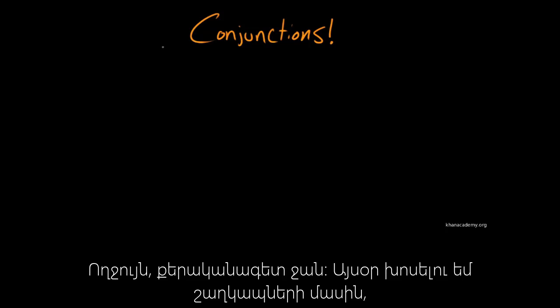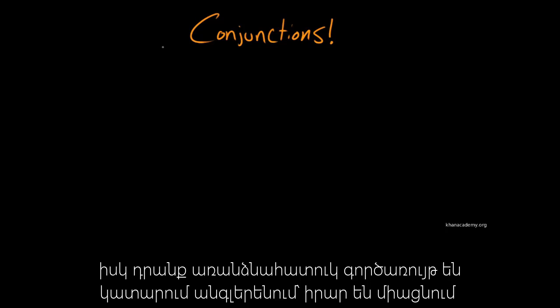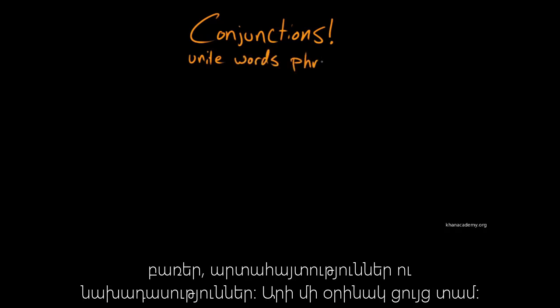Hello grammarians. Today I want to start talking about conjunctions. Conjunctions are a part of speech that has a very particular function in English. What conjunctions do is unite words, phrases, and clauses. Let me show you an example.